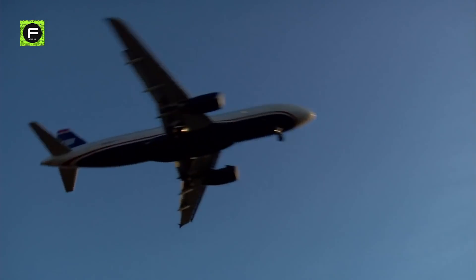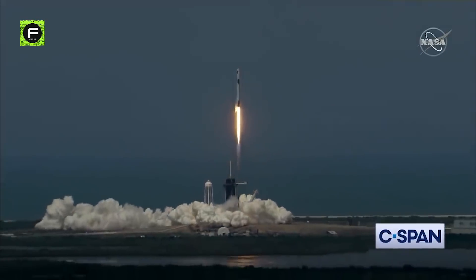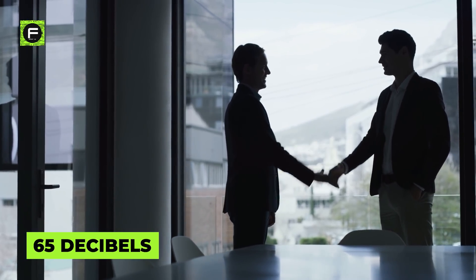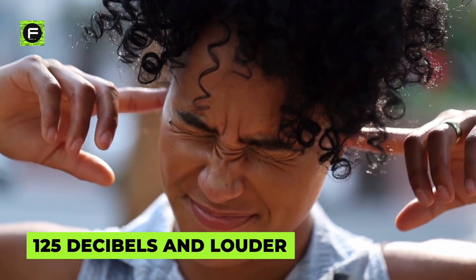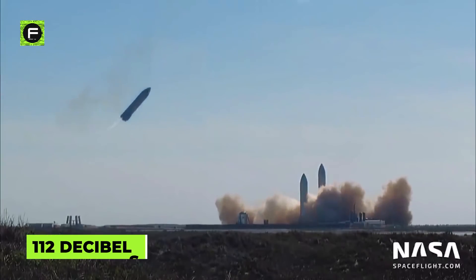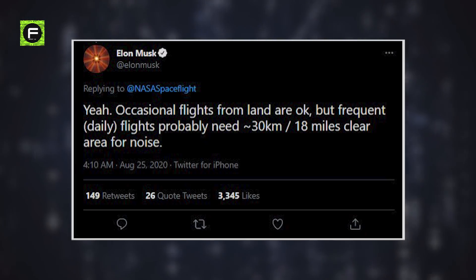But why launch these rockets from an ocean spaceport? Anyone who has lived near an airport knows how terrible transportation noise can be — however, airplanes make far less noise than rockets. Rocket launches can be so loud that scientists have to make sure their sound waves don't knock over nearby buildings. A normal conversation is about 65 decibels; sounds at 90 to 95 decibels are where humans start to experience hearing loss. We start to experience pain at 125 decibels, and 140 decibels and up can quickly cause irreversible ear damage. In the case of Starship, the sound level is estimated to be around 112 decibels even from 8 kilometers away, and as you move closer, the sound waves grow powerful enough to shatter windows and even cause structural damage. Musk says occasional flights from land are okay, but frequent daily flights probably need around 30 kilometers — 18 miles — of clear area for noise.